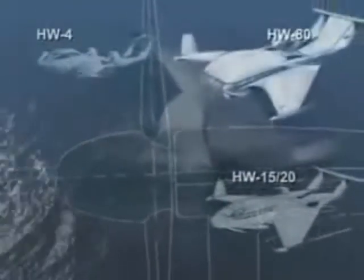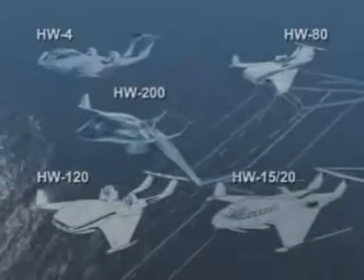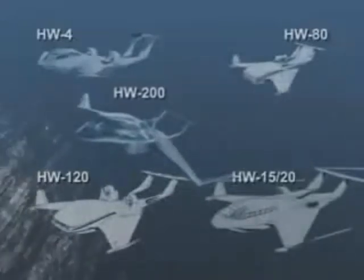The Hoverwing is offered to the market in the following sizes: Hoverwing 20, Hoverwing 80, Hoverwing 120, and Hoverwing 200. There is no limit to scaling Hoverwing vessels to any size in the future. Hoverwing — the solution for fast overseas transportation. The future over water is called Hoverwing.